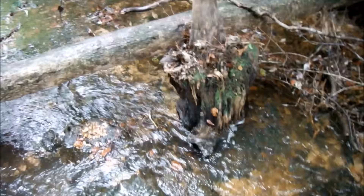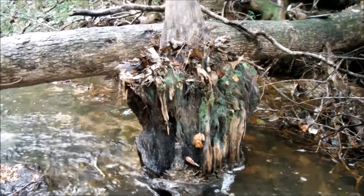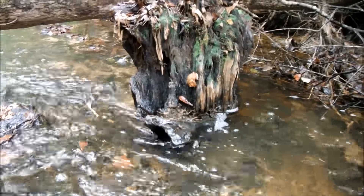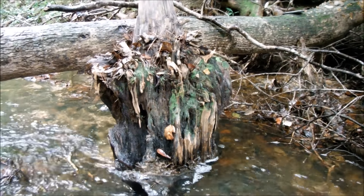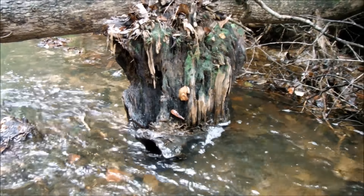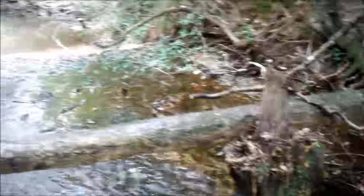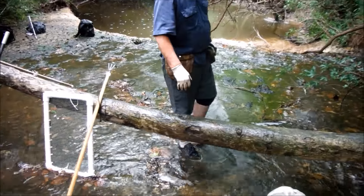We moved some leaf litter out from around that tree stump right there, and no longer than we had moved it out of the way, I found a piece of worked chert — it wasn't a point or anything, but this spot's looking pretty fruitful, guys. When we find anything we're definitely going to get it on film so y'all can see it too.